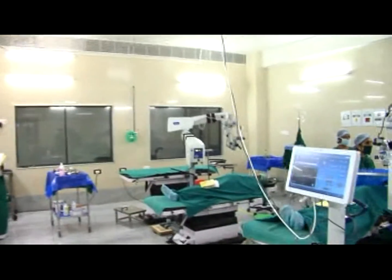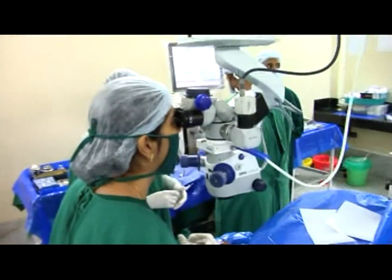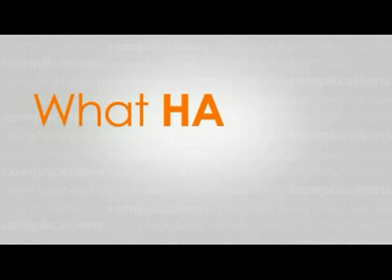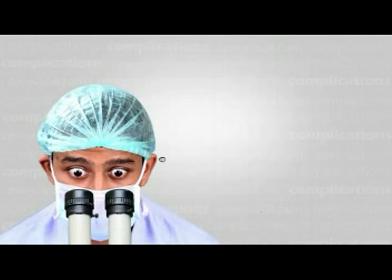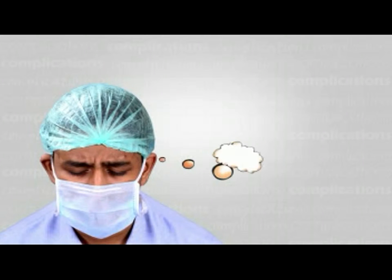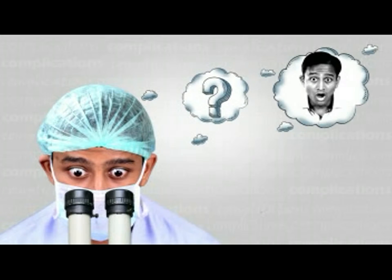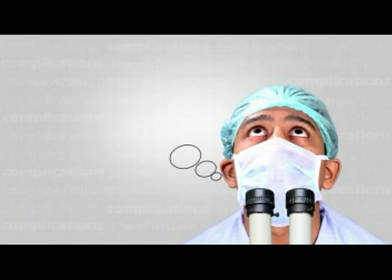While we hope to always have uneventful surgeries, complications are inevitable. What happens when you face your first complication? Your mind goes into denial — 'Nope, that cannot be a PC tear, that's just the viscoelastic.' But wait, that feels like vitreous. Oops, I should not have withdrawn my handpiece; now things are going to get worse. How do I take in my vitrectomy probe? The pupil is getting smaller. Will I be able to place an IOL?